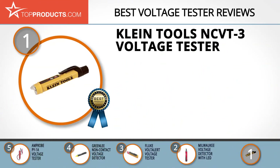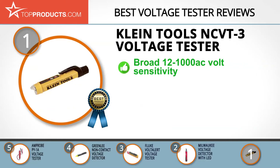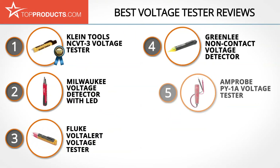Our top choice is the Klein Tools NCVT3 voltage tester, which provides a great array of features at an affordable price. Klein Tools is a popular choice for professionals in the electrical and telecommunications industries. The NCVT3 is a lightweight, compact non-contact voltage tester with a bright flashlight, detecting 12 to 1000 AC volts. It features both visual and audio indicators to interpret voltage strength, is highly sensitive and waterproof, and turns off automatically when not in use. Our only complaint is that it must be held sideways during use, which can make reading results awkward.